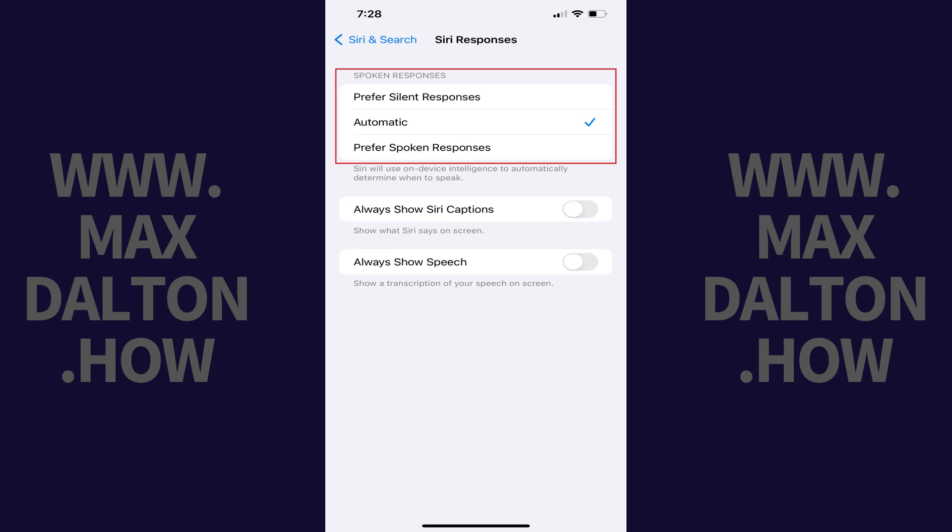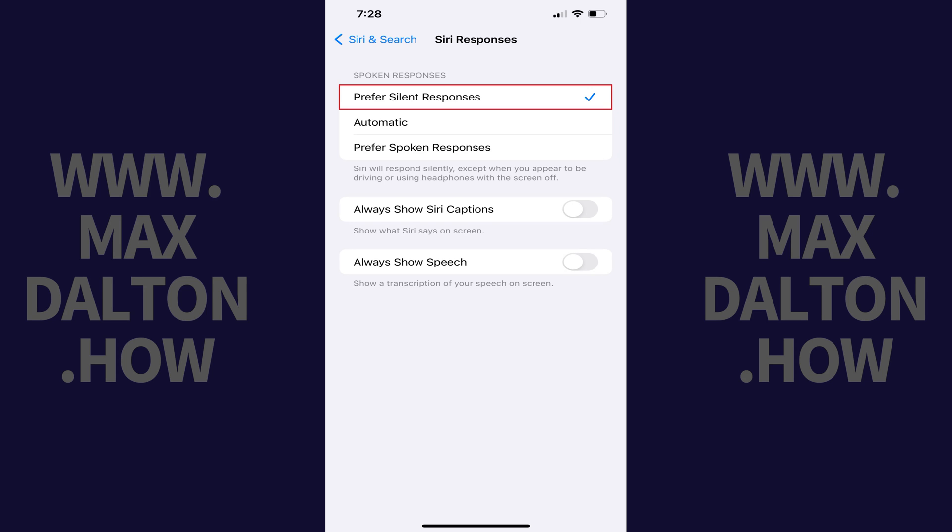Step 4. Find the Spoken Responses section, and then tap to place a check mark next to Prefer Silent Responses. Going forward, Siri will respond using text only, except when you appear to be driving or using headphones with the screen off.